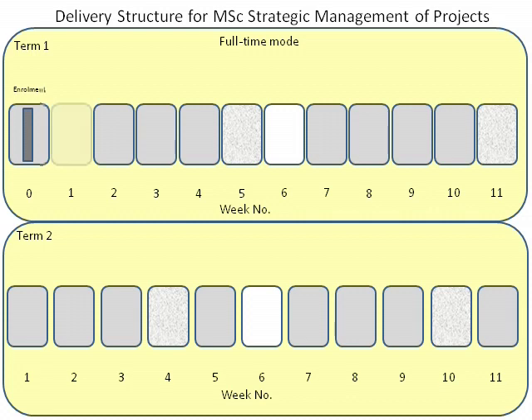During Week 1, you will take the first capstone module, the Management of Projects. This module is delivered intensively over four days.